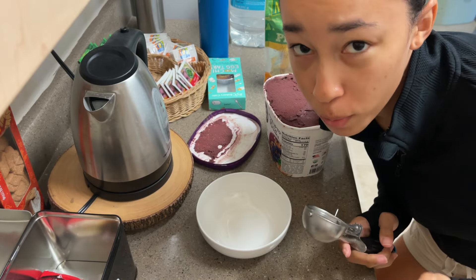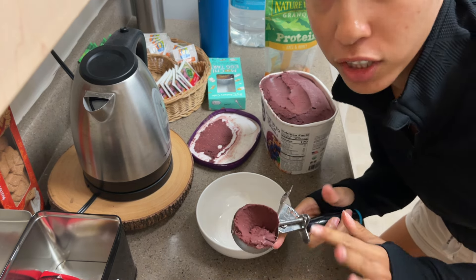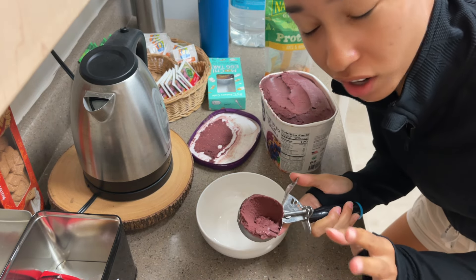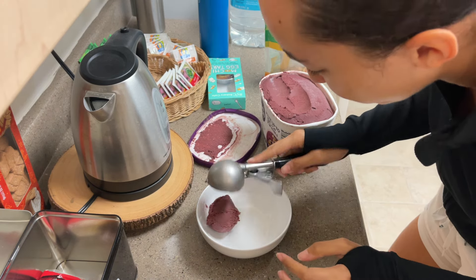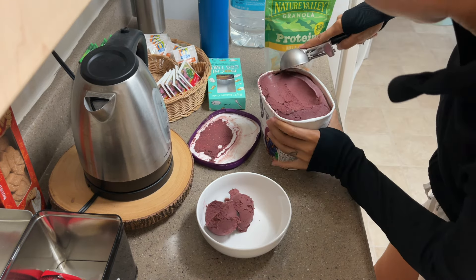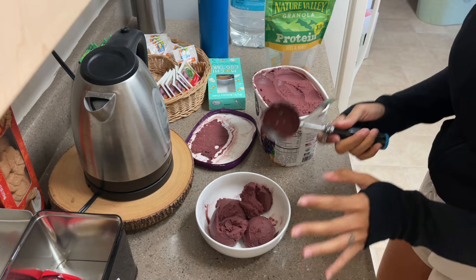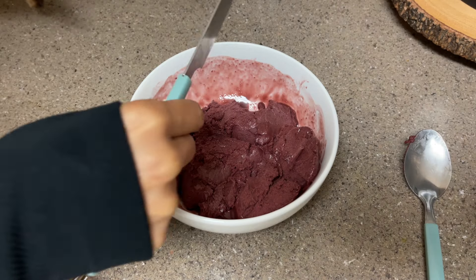You literally just scoop it up like ice cream — it's so soft! I was afraid it was going to be too hard and I'd have to defrost it a little bit, but it's the perfect consistency. This is going to change my life. Should I smooth it out and make it look cute? Me trying to be aesthetic...